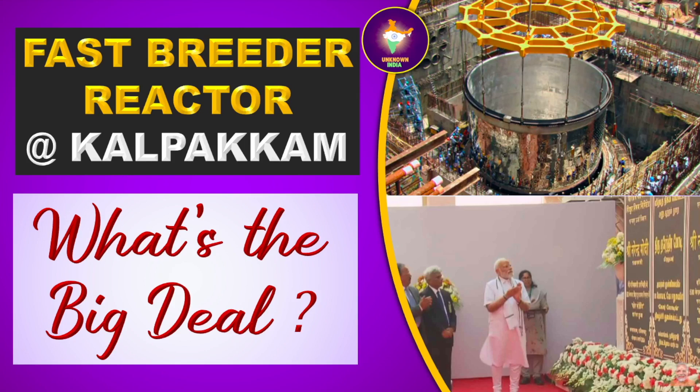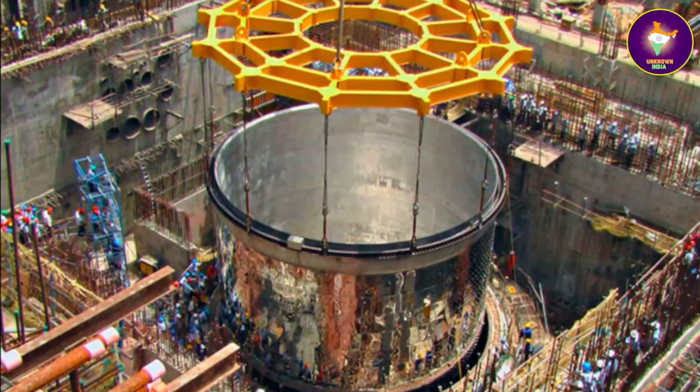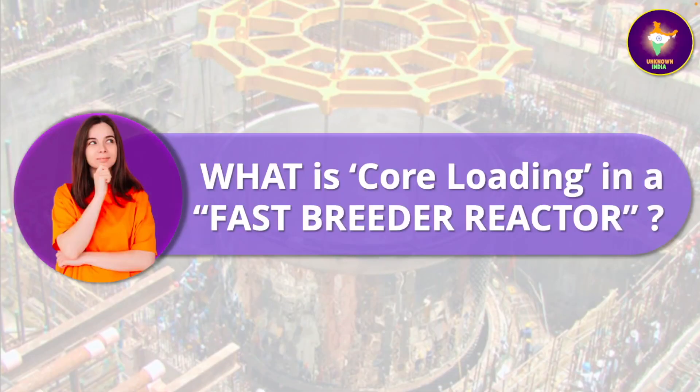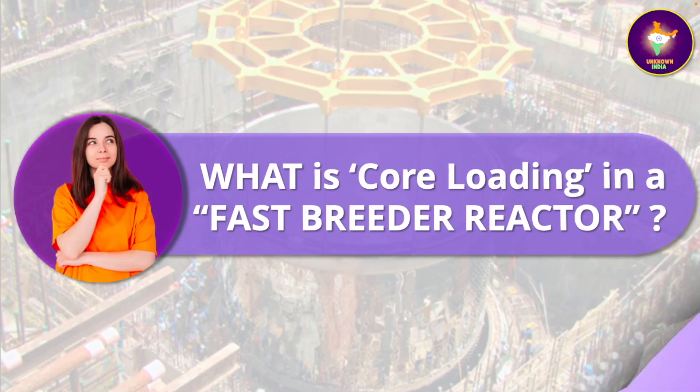We have given all the document references in the description below. So, what is core loading in a fast breeder reactor? Before we answer that question, let us refresh our secondary school science.